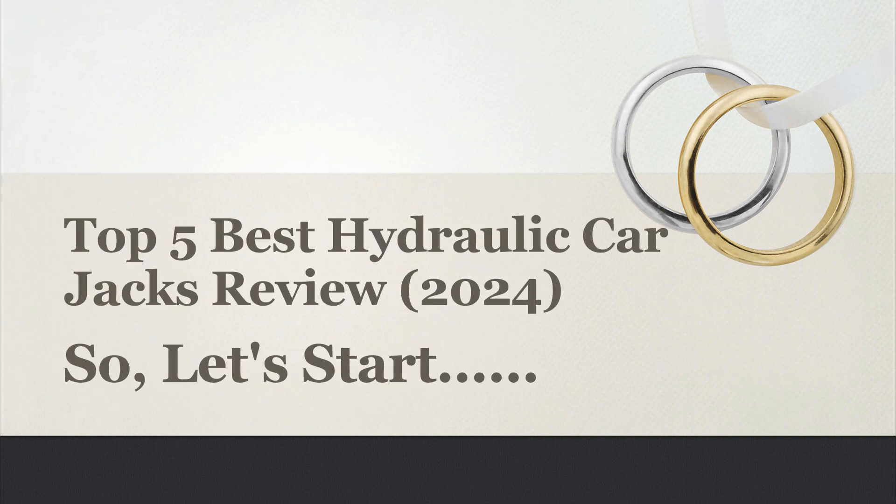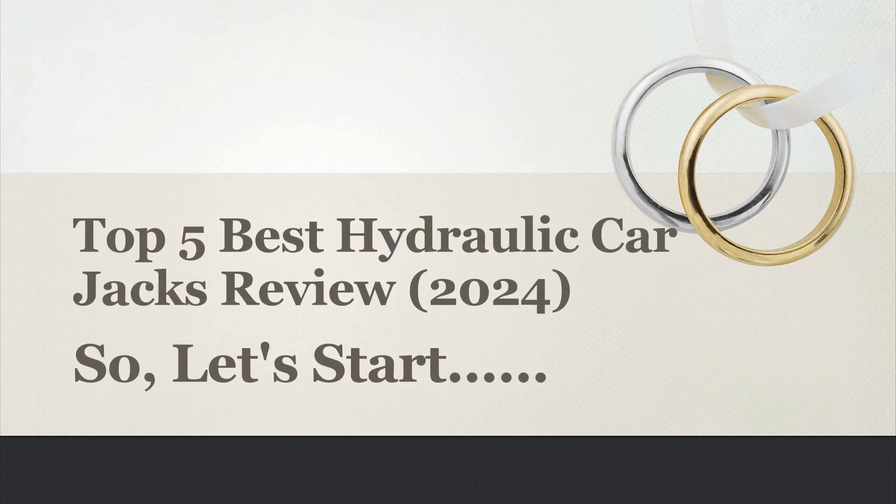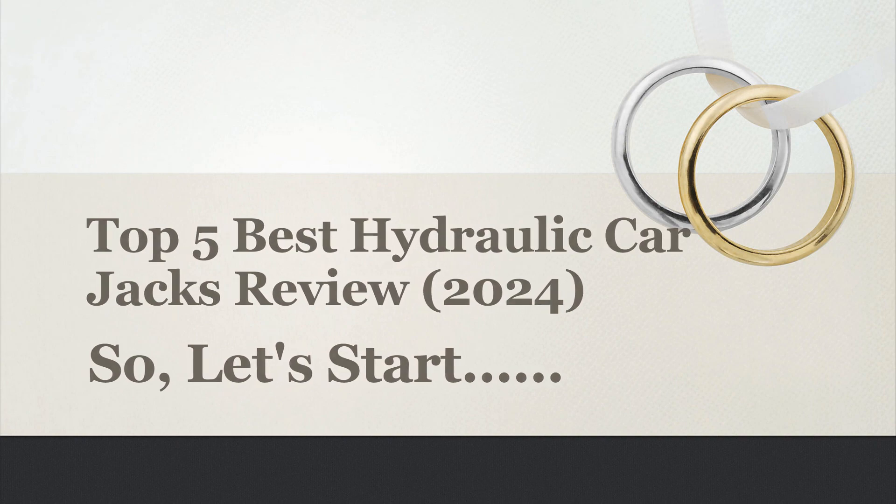Today's video, I will share with you the Top 5 Best Hydraulic Car Jacks Review 2024. So, let's start.